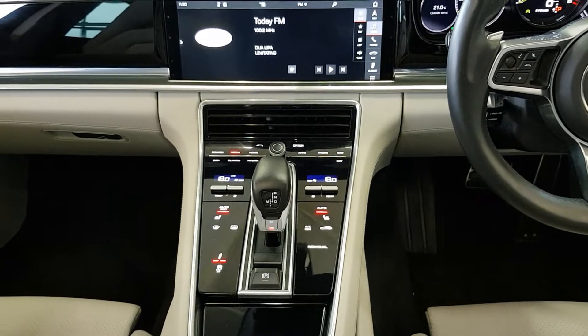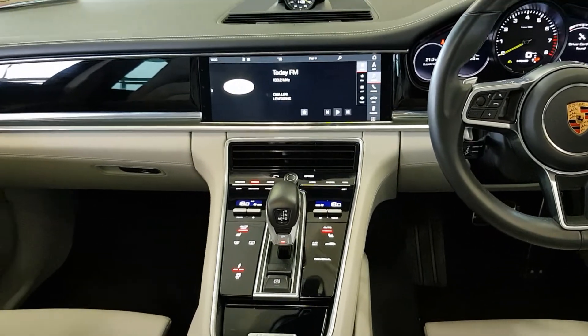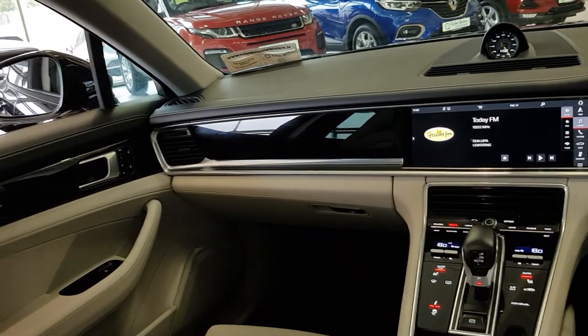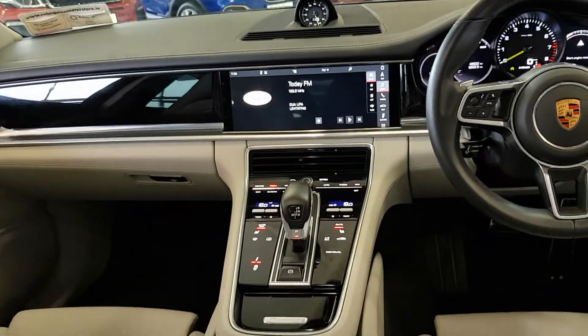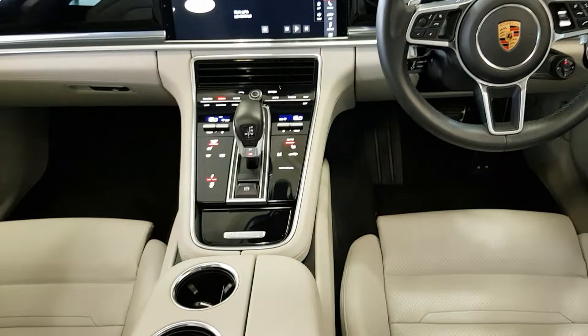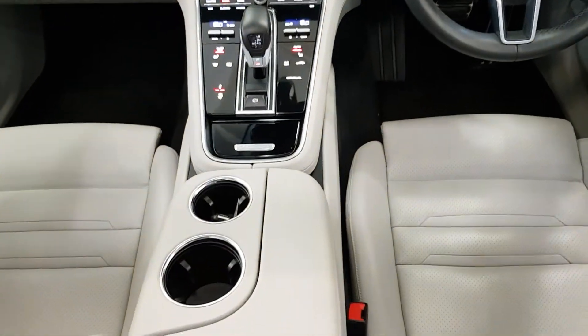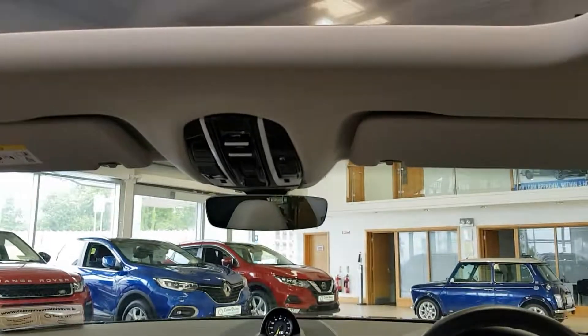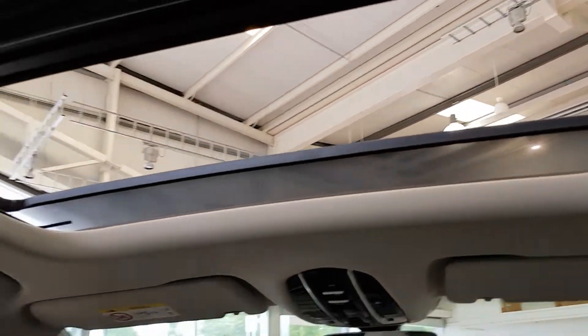This vehicle also features an active exhaust. In the center, we've got controls for climate and adaptive suspension. The car features Apple CarPlay, sat nav, and phone connectivity. There are cup holders in the center, and this vehicle also features a sunroof and a panoramic view in the rear.